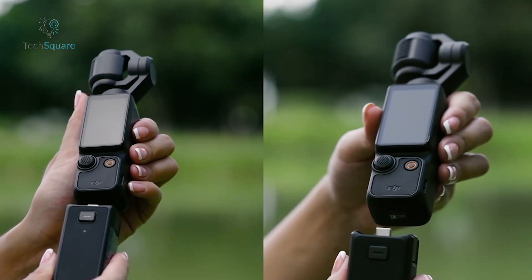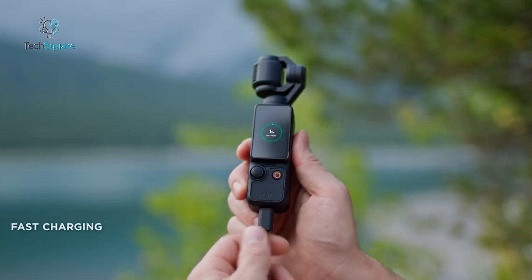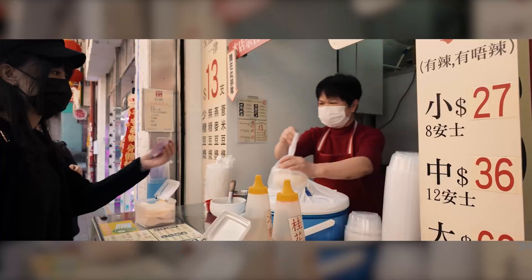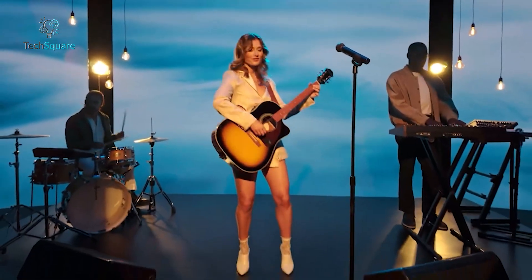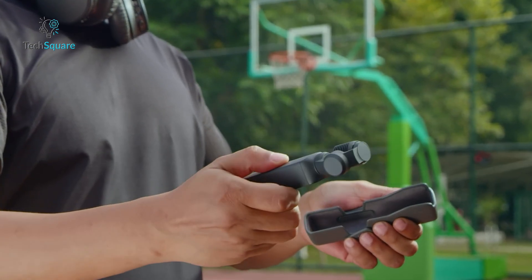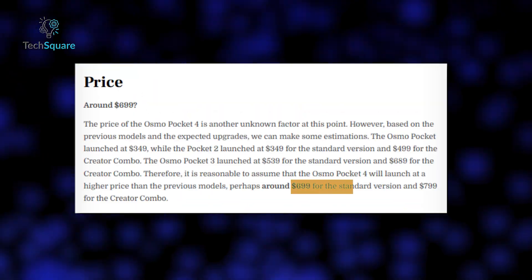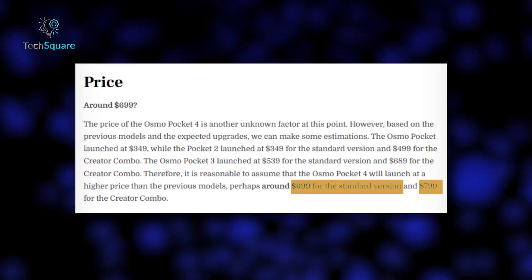Battery life is expected to increase to 200 minutes of recording time, and charging speeds are said to improve, cutting the full charge time down to about 25 minutes. Improved heat management is also rumored, which would help with extended shooting sessions. The Pocket 4 is expected to launch in late 2026 or early 2027, following DJI's usual three-year product cycle. Pricing is rumored to start at $699, with a Creator Combo version priced at $799.